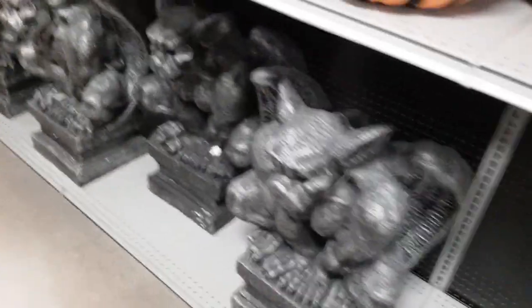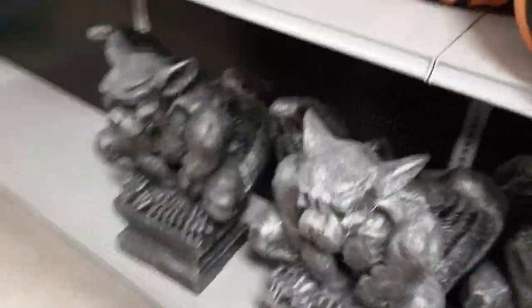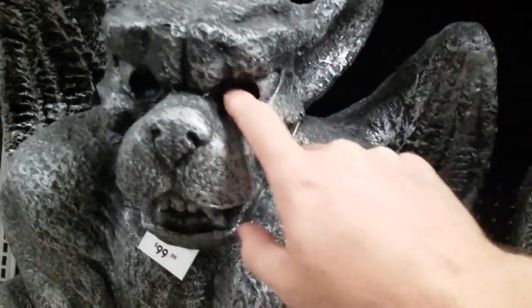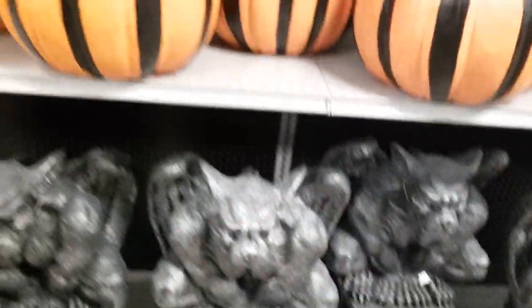We've got some big gargoyles down here. These look a lot like the ones that were at Home Depot last year. What's the price on these big guys? He's another $99 gargoyle. Looks like you could use some cool eyes — I would put something else in there myself, maybe a cabochon or something cool. It's pretty cool though.